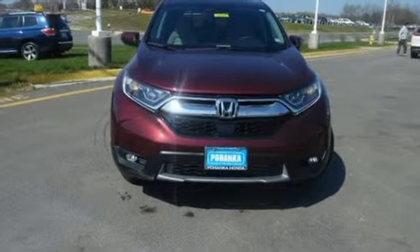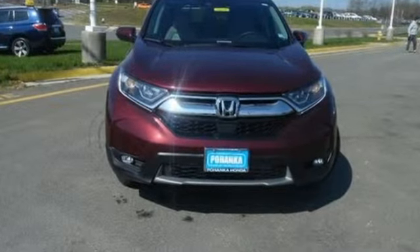Honda has a world-renowned reputation for reliability. Someone's going to drive this fantastic vehicle off the lot — it should be you. Test drive it today.